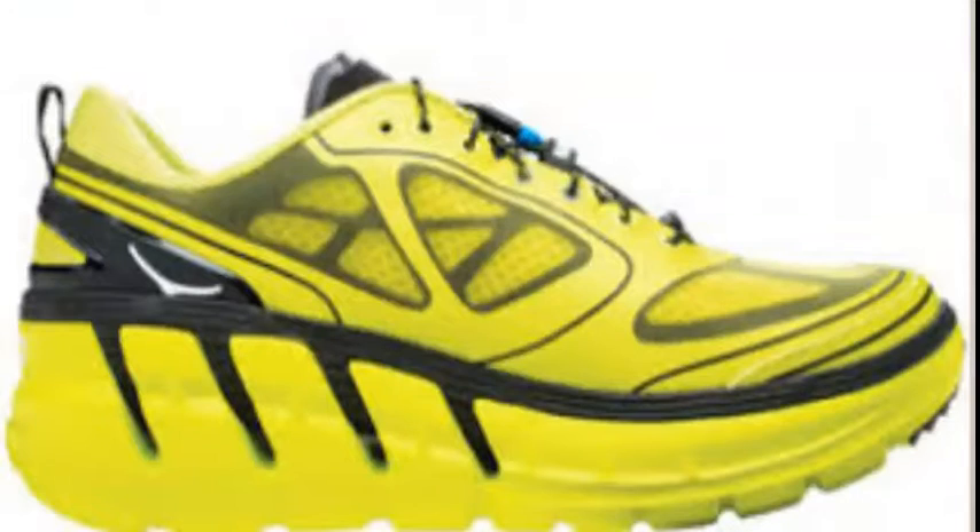One way to minimize this is to get properly cushioned shoes. When you go into a running specialty store, you'll see that all kinds of shoes are available by all the major brands — some have less cushioning, some have more.